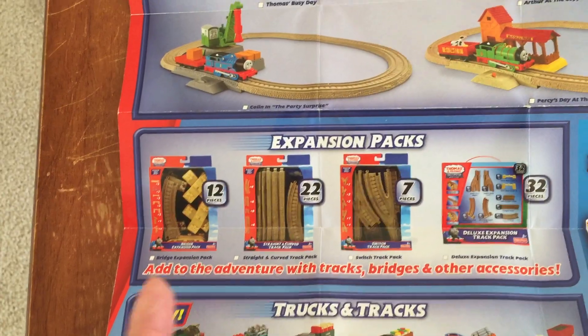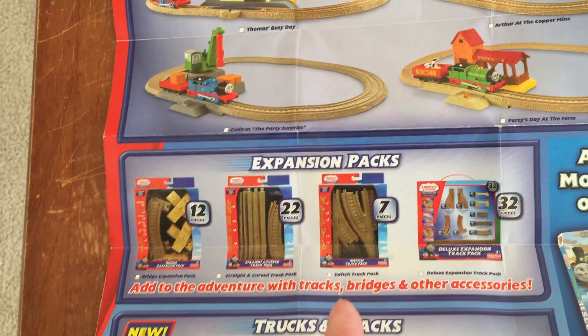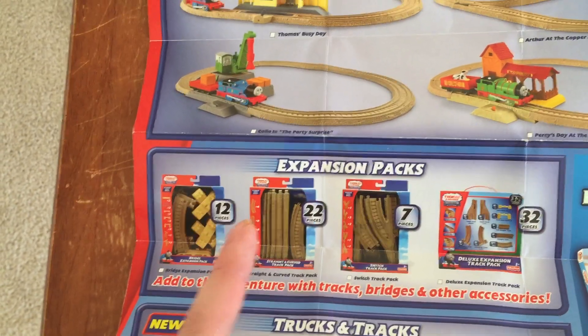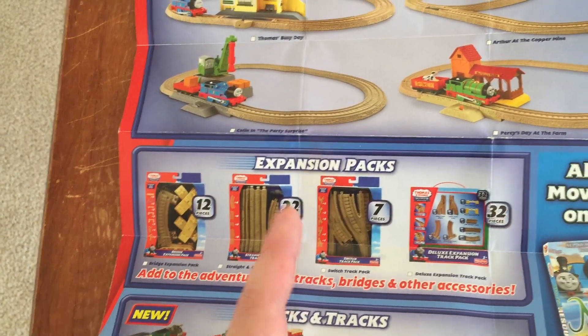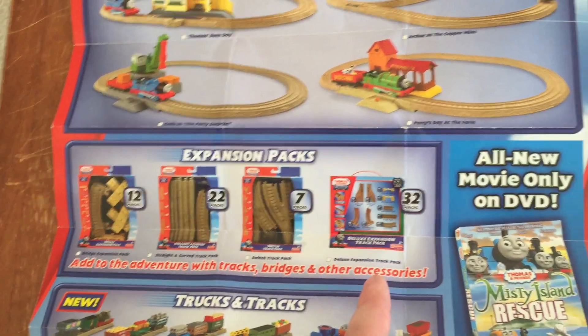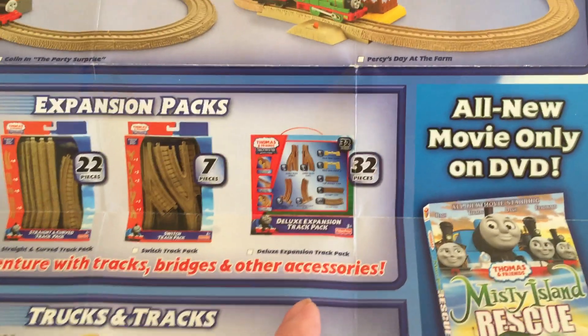We've got expansion packs — add to the adventure with tracks, bridges, and other accessories. We've got the bridge expansion pack, I do have that one. Straight and curve track pack, deluxe switch track pack — I do have that one as well — and the deluxe expansion track pack.